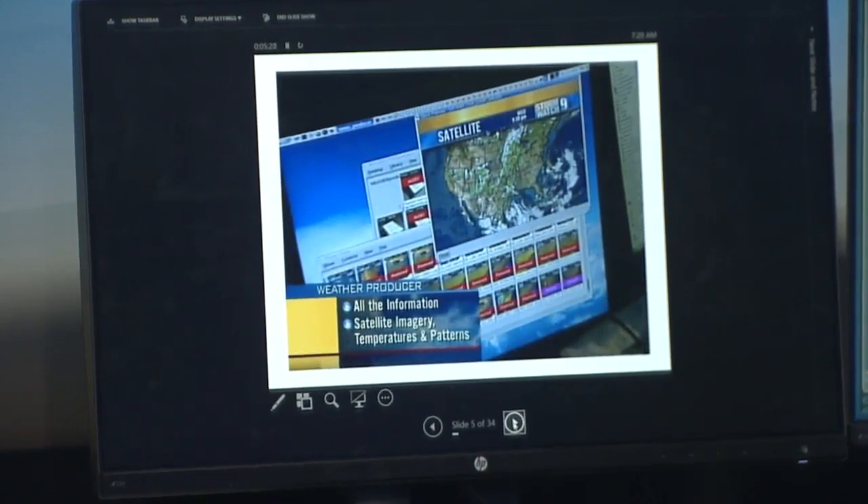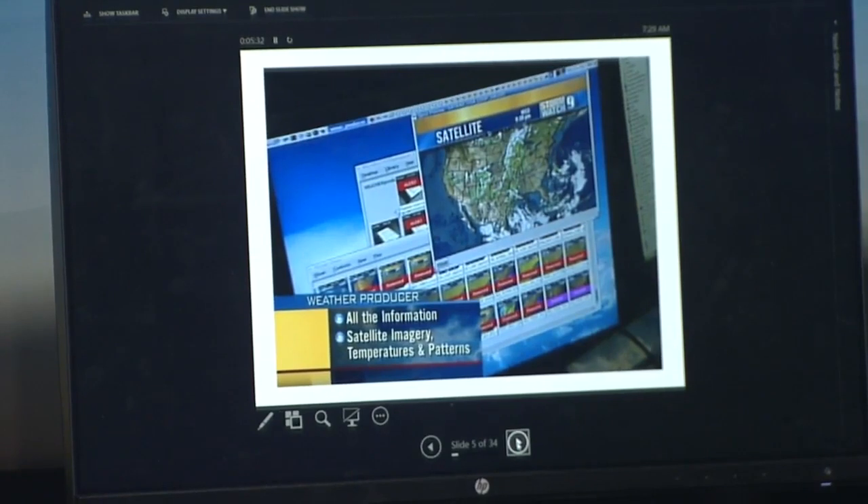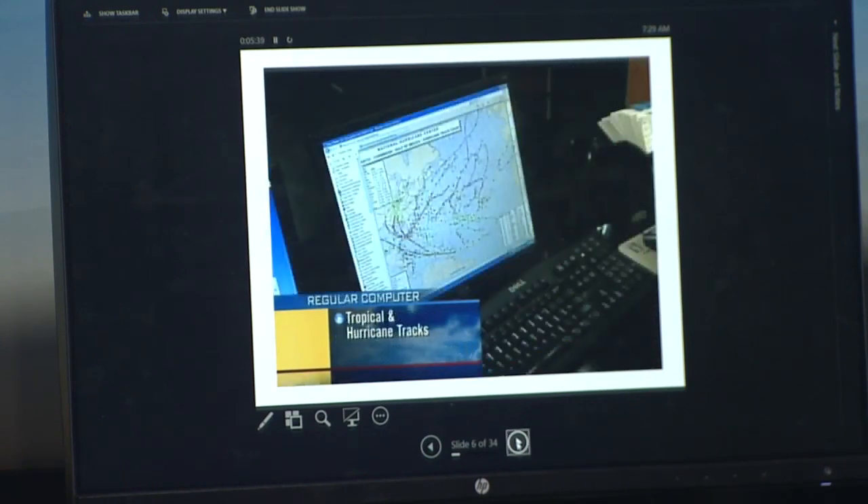The third computer ingests all the maps we get — satellite images, temperature maps — and updates them for me. So when I'm on live TV with my clicker and I go to a temperature map, it has updated all those maps for me. The fourth computer is the one I use every morning to figure out what the weather is going to do. There are nine different sets of maps from all over the world, run through math equations to predict the weather. The trick is, if they're all different, they're not all going to be right — so I have to figure out which maps look best and choose the correct ones.